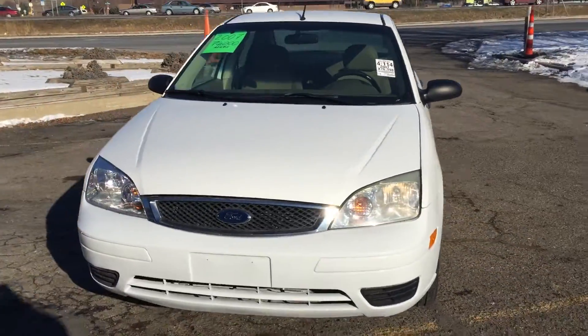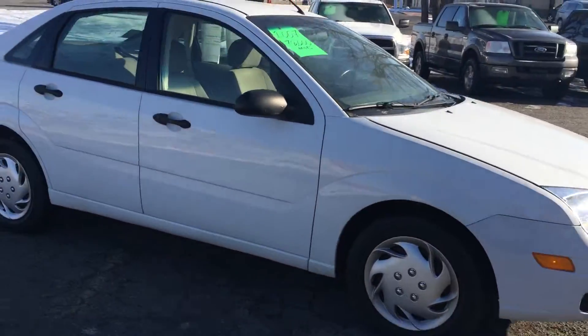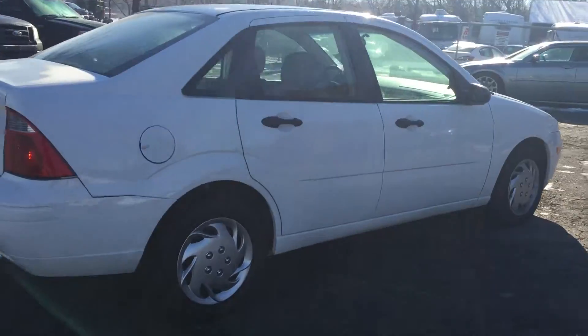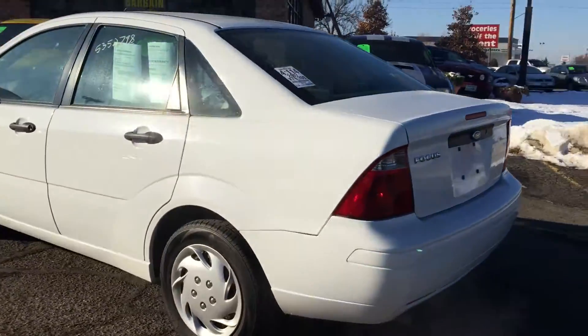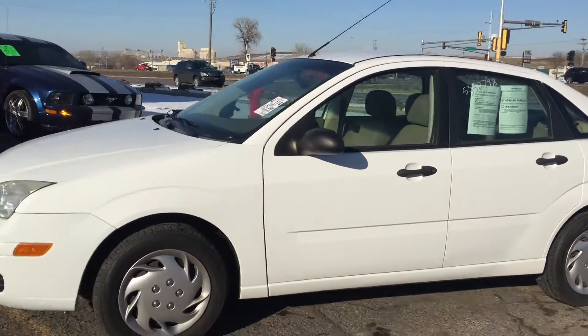Here's a very affordable and economical 2007 Ford Focus 4-door sedan. This is an S model, it has a 2.0-liter 4-cylinder, very fuel-efficient, beautiful condition, clean title vehicle. It has nice tires and good brakes — it's your basic transportation.